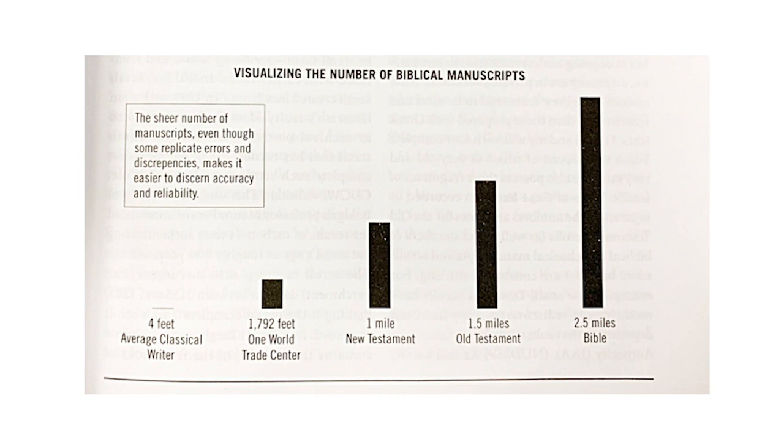Next, he contrasts that with the height of the number of New Testament manuscripts, measuring one mile high, which is 5,280 feet. Then he contrasts that with the number of Old Testament manuscripts, measuring one and a half miles high, or 7,920 feet. Finally, he completes the graph with the height of the entire number of biblical manuscripts — Old Testament and New — measuring two and a half miles high, that is 13,200 feet, which is about the height of the Grand Teton Mountain Range in the Western United States.